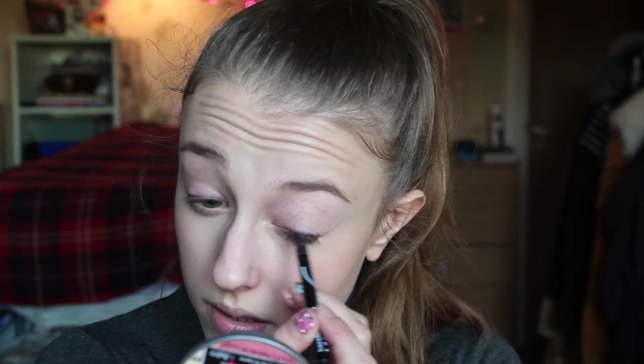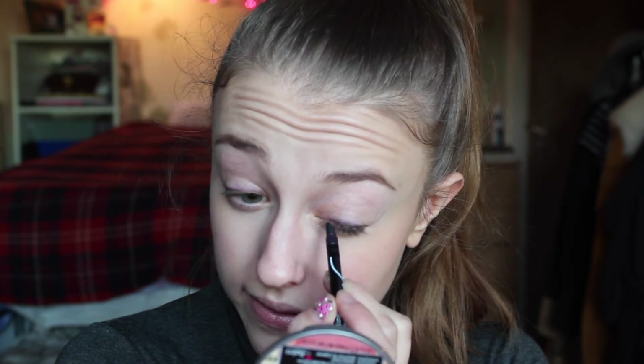I blend it out with a little sponge at the end, going really lightly so it's almost like a little hint of something along my lash line. This is my really lazy alternative to a smoky eye. When I put mascara on I find it really makes my eyes pop a little more.